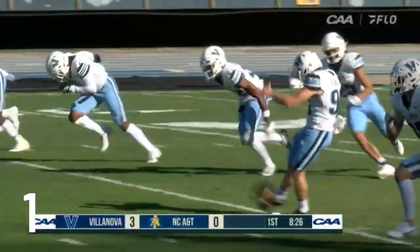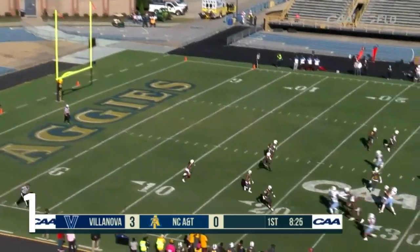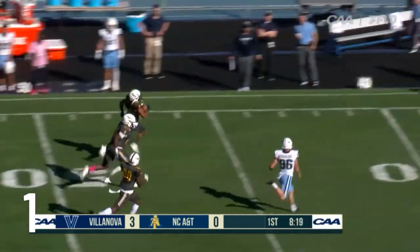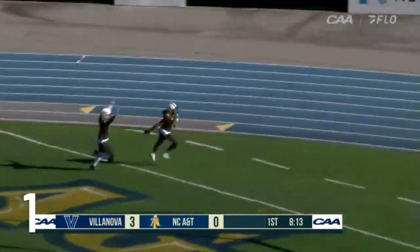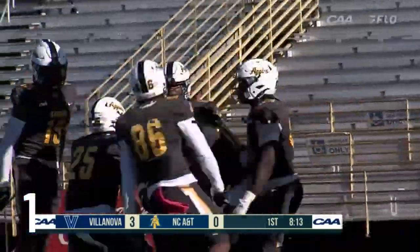Sebastian Smith back deep, number 18. Taimont Cook will return this one from around the five. He's got a hole, down the sideline — Cook, can he beat the kicker? He can. And he's in for six, for the second time this season.